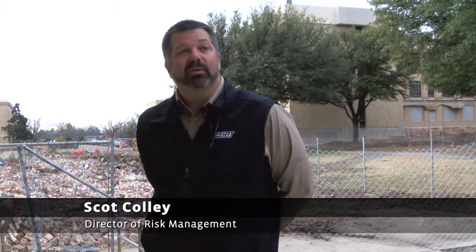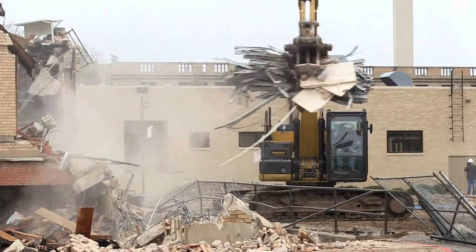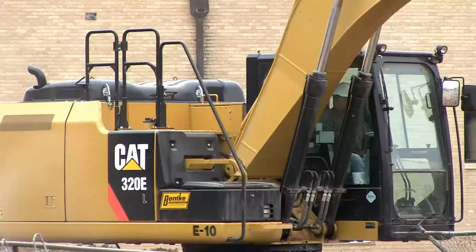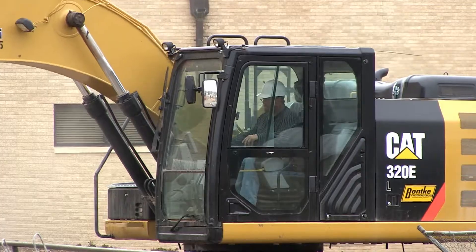We will continue to clear out the rubble and some of the remnants left from Chambers. We'll get that cleared off and then we start coming in and stabilizing the site, getting it filled up with some select fill and getting the pad and the site ready. We'll start preparing the ground and building up.